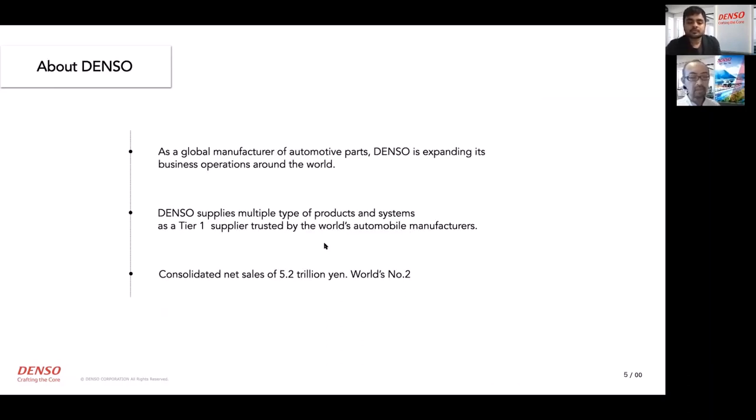I'd like to explain the background of our project. Denso is an automotive parts manufacturer. We provide multiple types of products and systems for global vehicle manufacturers, and we hold the second global market share in the automotive parts industry.